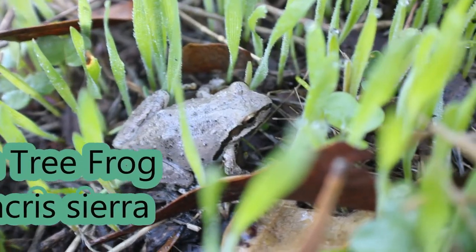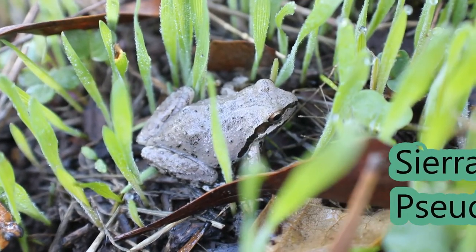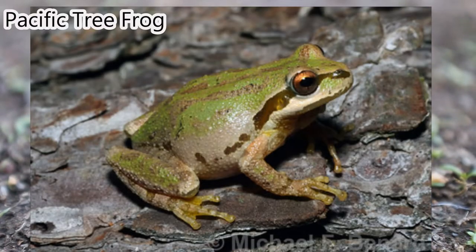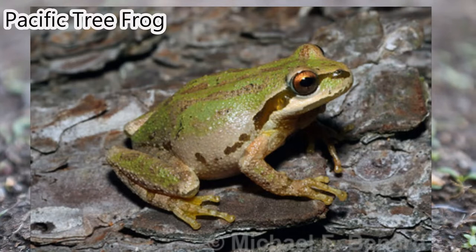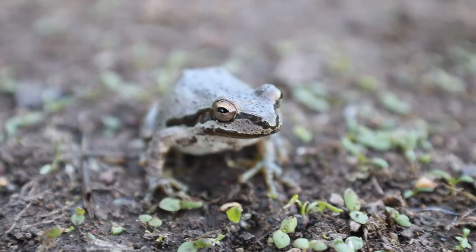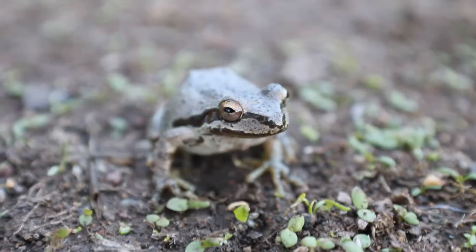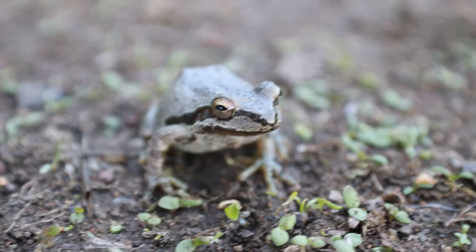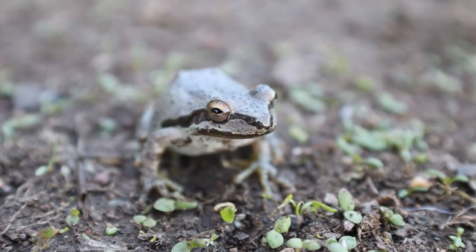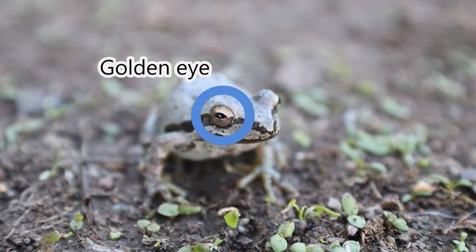This is a Sierran tree frog, also known as the Sierran chorus frog. They look really similar to the Pacific tree frog and the Baja California tree frog. The Pacific tree frog is found all over California, the northwest U.S., and the west part of Canada, whereas the Baja California tree frog is found only in southern California. The Sierran tree frog is found in the middle part of California and is named after the Sierra Nevada mountains — really cool. This one has a really cool golden eye color.